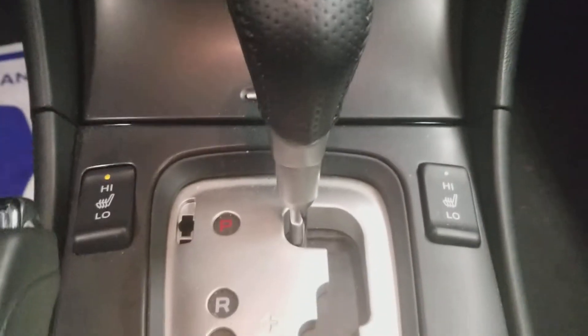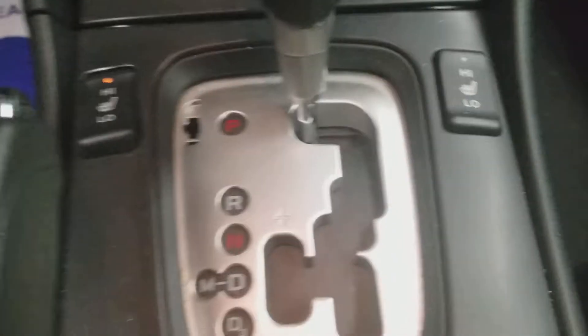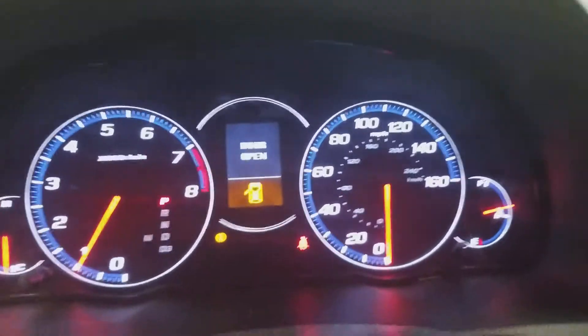Got the radio and navigation system, climate controls, PNRD transmission — automatic. Here's the speedometer, fuel and temperature gauges.